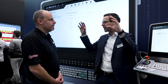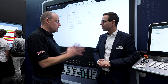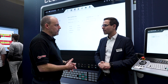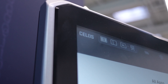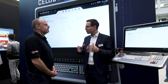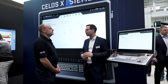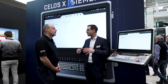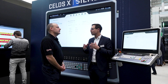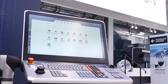CELOS X is the new version of our software platform. For the first time it has online update capabilities and cloud connection functionality — this is the big step that we are doing from the previous version to the next.